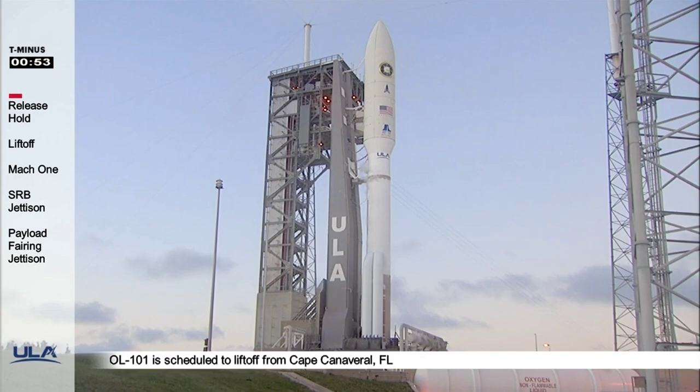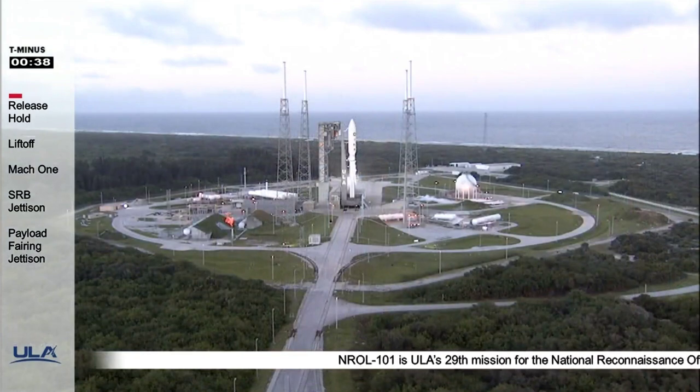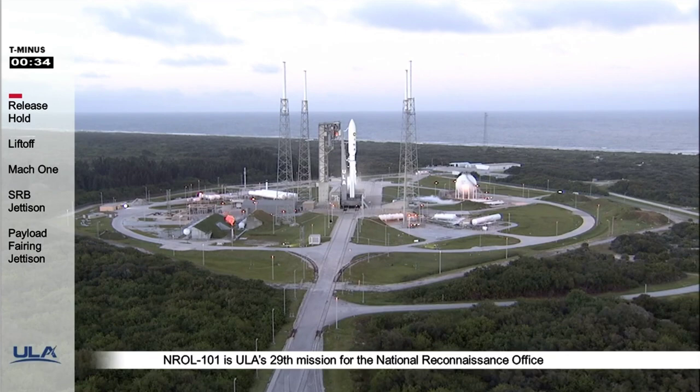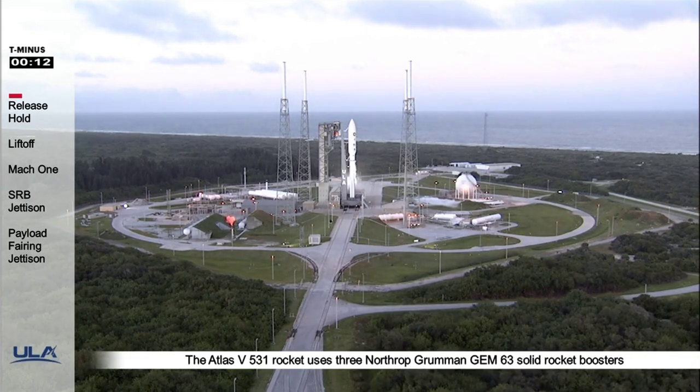The launch vehicle, payload, ground systems, and eastern range are all go for launch. T-minus 40 seconds. Stable at step three. T-28. FCS reduced for launch. Roger. T-25 status check: go Atlas, go Centaur, go NROL-101. With that call, the NROL-101 mission is ready to launch.